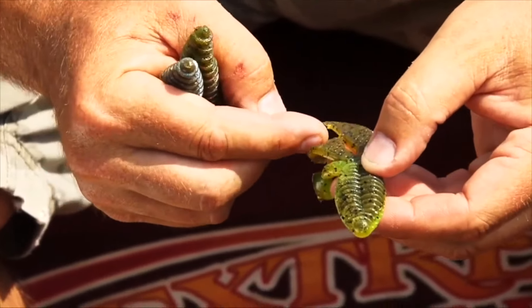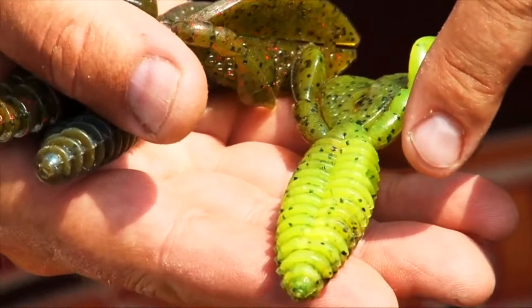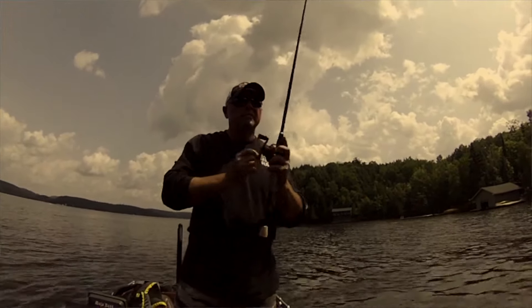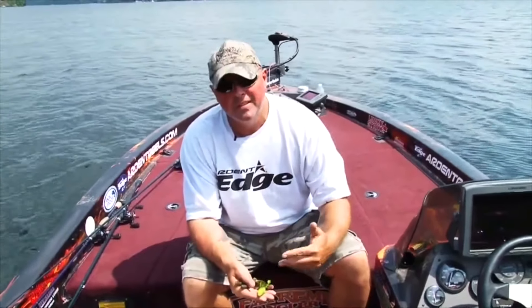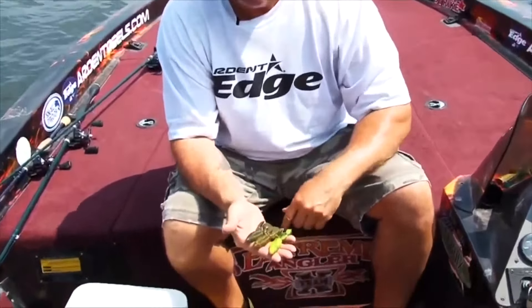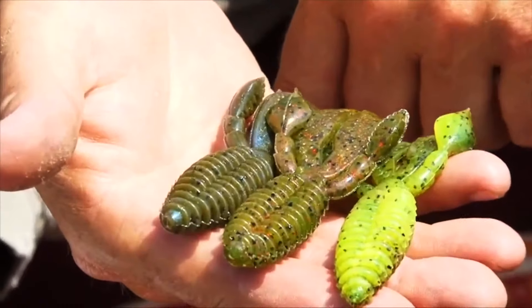A little bit of green pumpkin here, a little black. But this side is called summer craw — bright chartreuse. You think clear water, everything natural? No. Remember, you're putting it in spots where they're sitting and chilling. They don't really care that much about color. It's in their spot, they decide. It looks real, they put their mouth on it, it's soft, they eat it. Don't get mixed up about matching it exactly to a crayfish or a bluegill. Anything with some contrasting color of things that they eat — greens, red with green, green with blue — you can't lose.